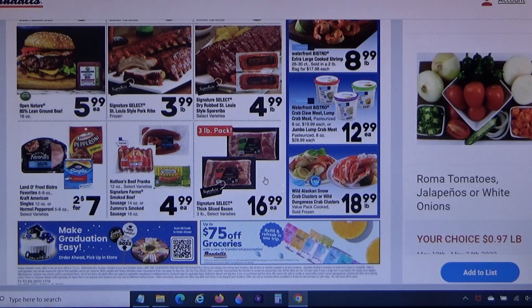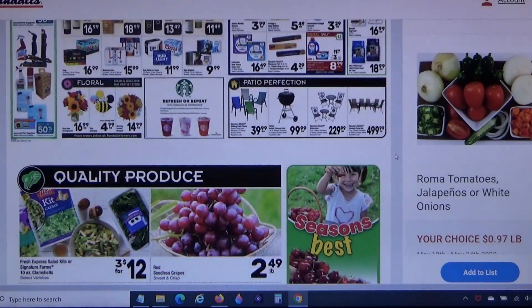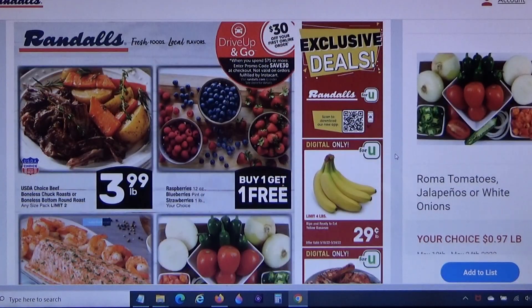Please let me know what you all would get with that $50. It's always great to hear what different people would buy, because prices vary wildly around the country. What's the deal to you here that you would spend your $50 on at Randall's in Austin, Texas? I'd love to know — talk to me in the comments below.